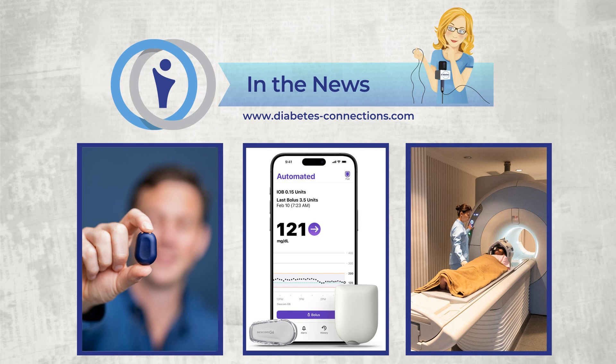Diabetes Connections is brought to you by Edgepark. Edgepark's variety of automated insulin delivery systems from top brands such as Medtronic and Tandem make managing your blood sugar easier. Plus, Edgepark accepts most insurance plans and handles the paperwork so you can focus on other important things. Go to diabetes-connections.com and click on the Edgepark logo to learn more about Edgepark's insulin pumps, supplies, and CGM devices.